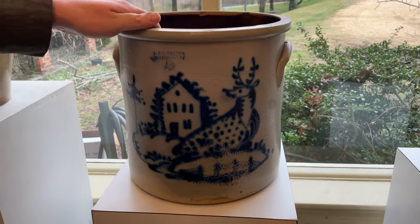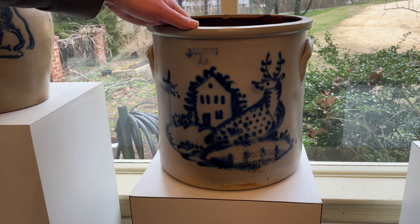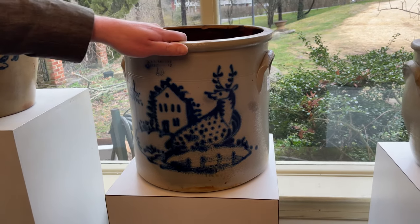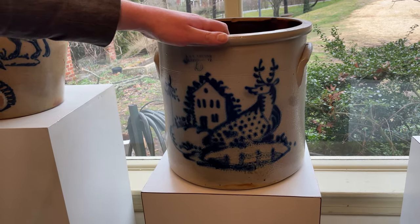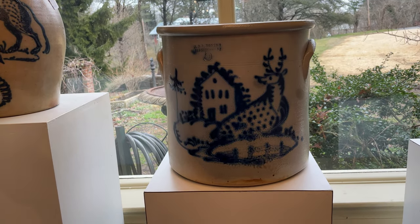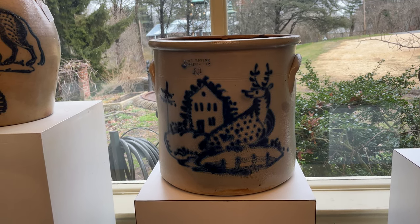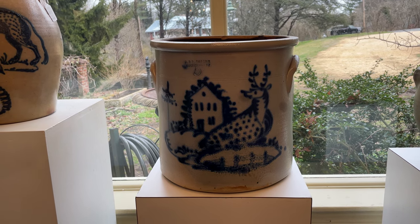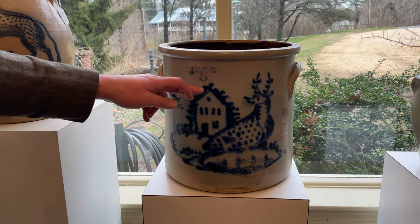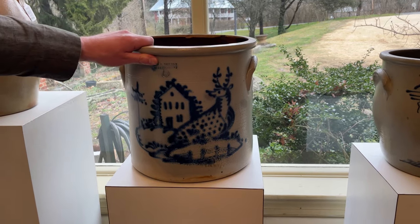We also have a very nice J&E Norton five-gallon crock with a deer and house scene. Just like the lion from Rochester, these deer designs from the Nortons are one of the more iconic Northeastern designs. If you think of Northeastern slip-trail decoration, one of the first designs that comes to mind are these deer. This piece is nice because it includes a large house, great large size — five gallons.